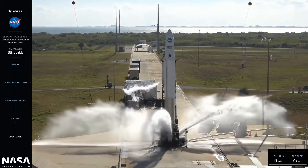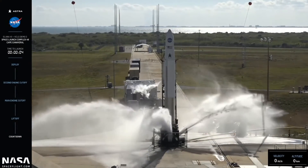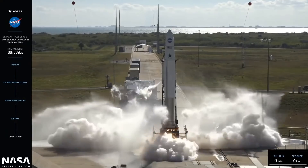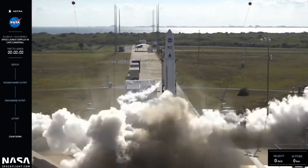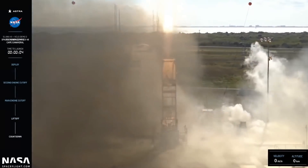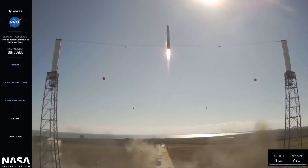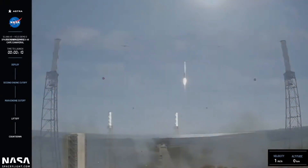Hello, it's Scott Manley here. Earlier today, Astra launched their rocket 0008 from Florida. This was part of the Venture Class Launch Services demonstration program, also launching a payload called the Educational Launch of Nanosatellites. And initially, the launch went very well for Astra.